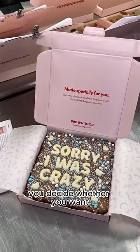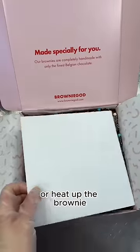When you receive it, you decide whether you want to eat it the way it is, or heat up the brownie to melt the chocolate on top.